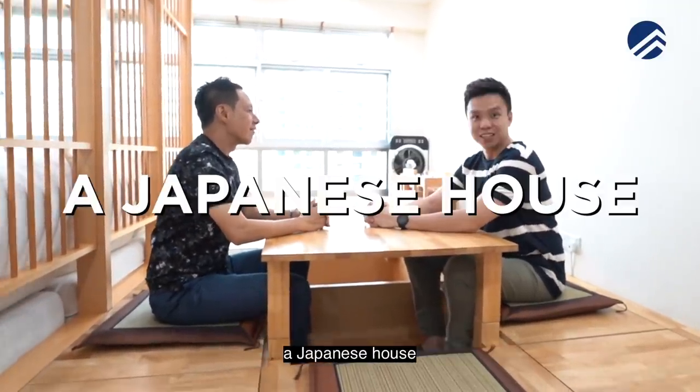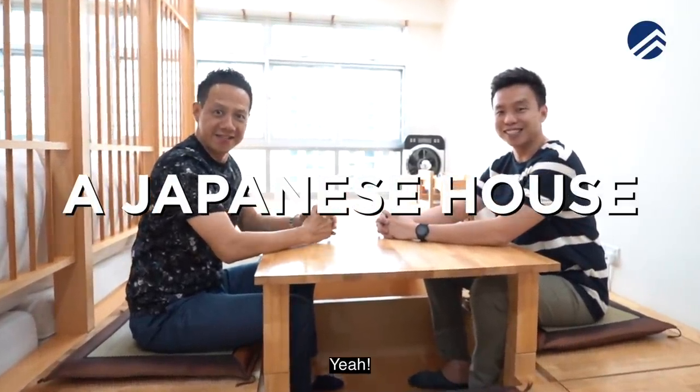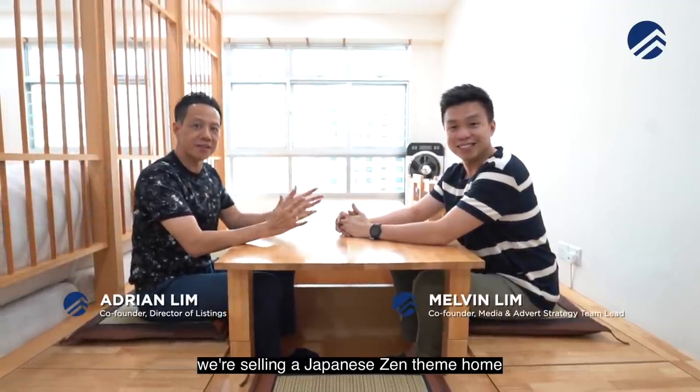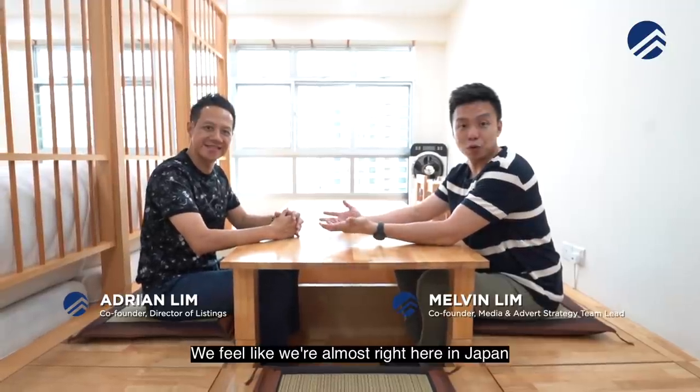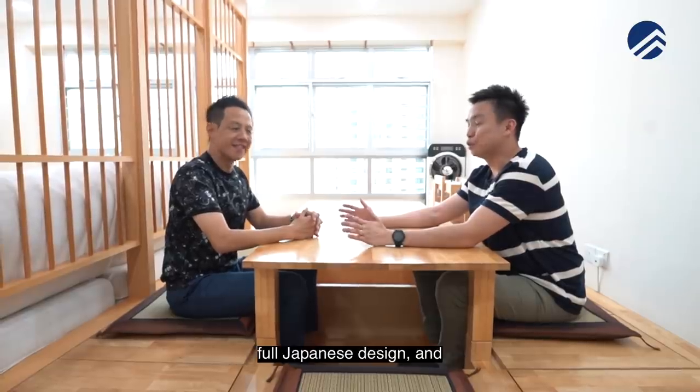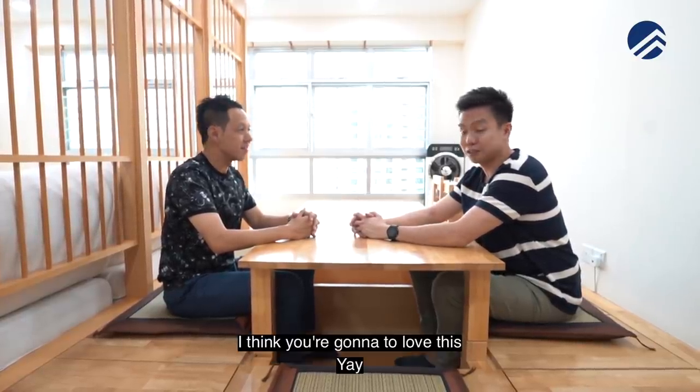Today Property Lim Brothers is at a Japanese house! This is the first time we are selling a Japanese Zen-themed home. We feel like we're almost right here in Japan — this is almost 100% full Japanese design, and we think you're gonna love this.